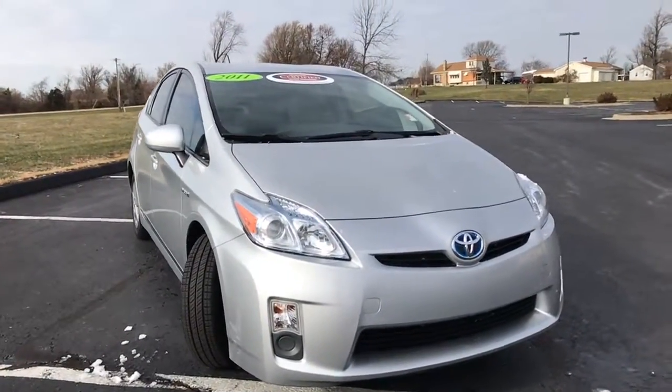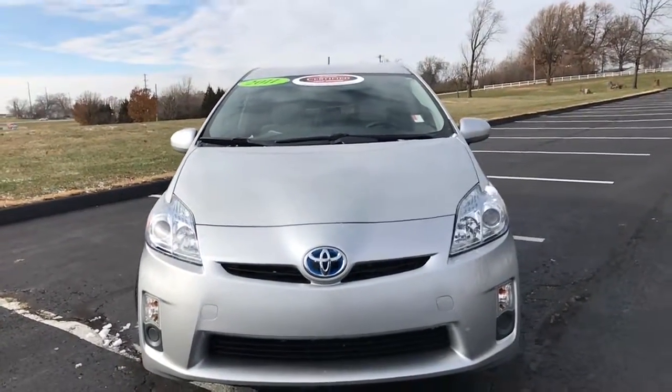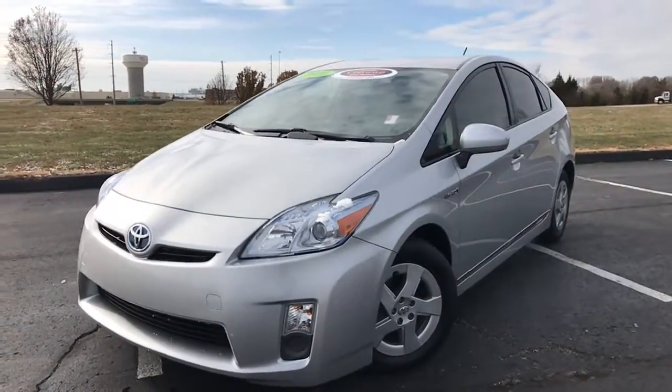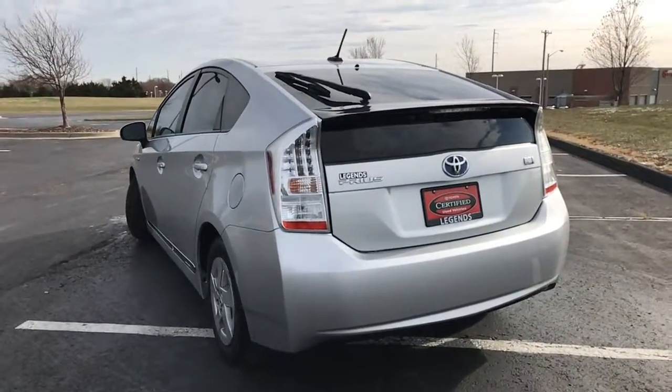Here is yet another unit to add to our certified inventory here at Legends Toyota of Kansas City. This is a 2011 Toyota Prius. It is a four-cylinder front-wheel drive hybrid vehicle, and this vehicle in particular is a two trim package.